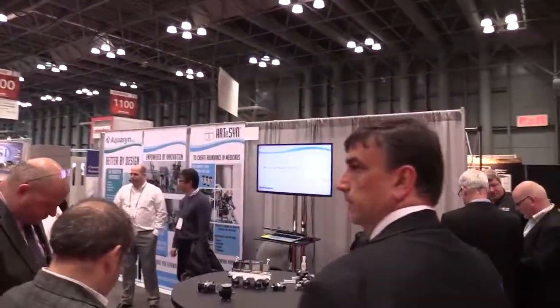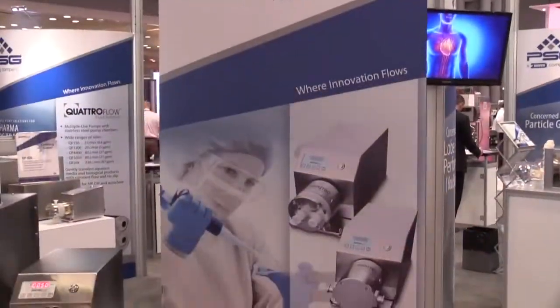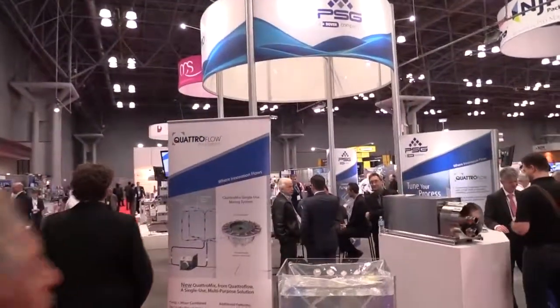Welcome to Interfex New York City — the show for the pharmaceutical and biopharmaceutical industry featuring new technologies. Welcome to the Quattroflow PSG booth. We are happy to introduce to the market many solutions that processors will appreciate, and we'll go through those very quickly today.